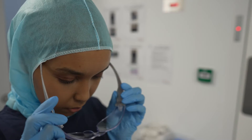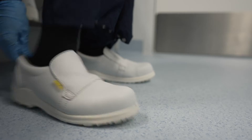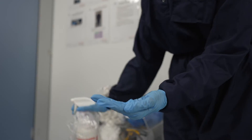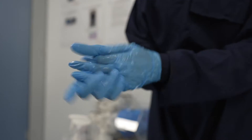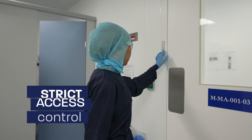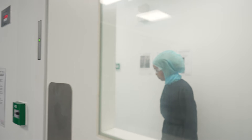Prior to entry into the GMP facility, all staff must follow strict hygiene, sanitation and dress code rules and procedures, including appropriate PPE gowning and hand-washing using approved cleaning agents. The facility has strict access control, with entry restricted according to job role and activity, minimising any risk for staff, product and manufacturing.